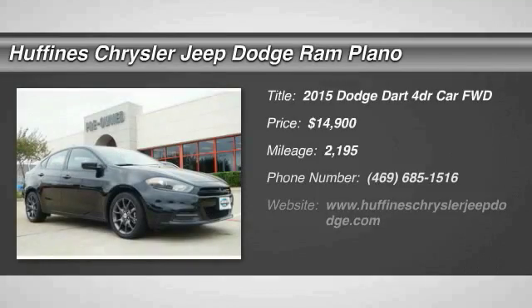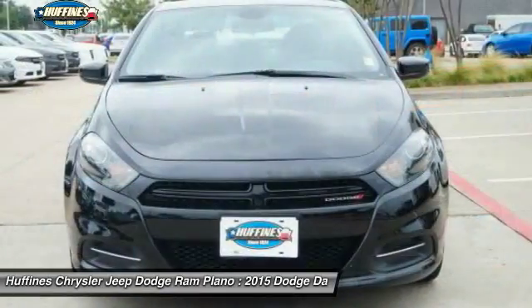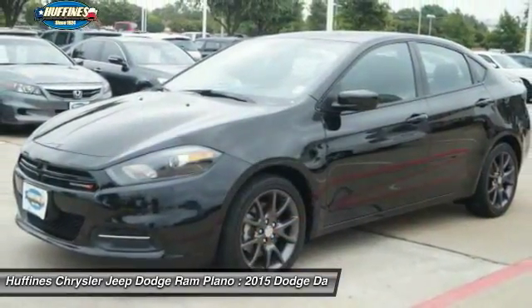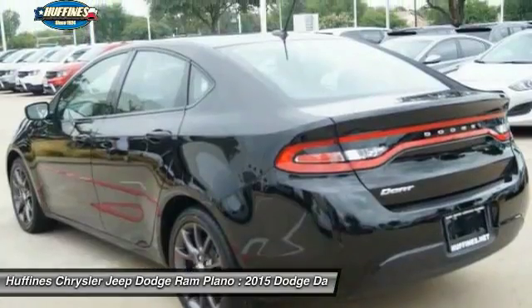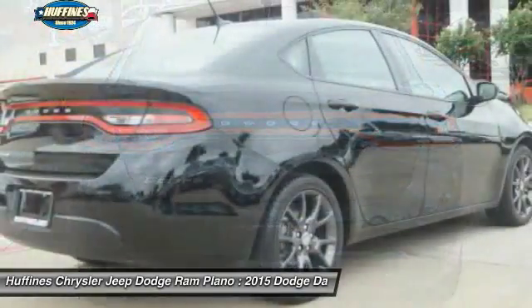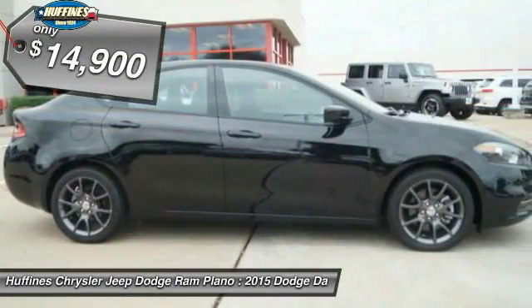The 2015 Dodge Dart. The Dodge Dart was introduced as a lower-priced, shorter wheelbase, full-size Dodge in 1960 and 1961, became a mid-size car for 1962, and finally was a compact from 1963 to 1976. Chrysler had previously applied the Dart name to the Ghia-built show car in 1956, and is priced below $15,000.